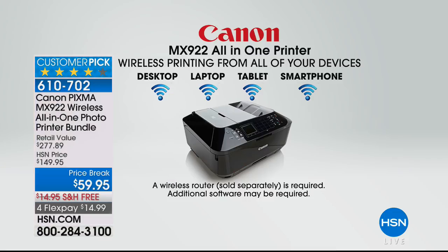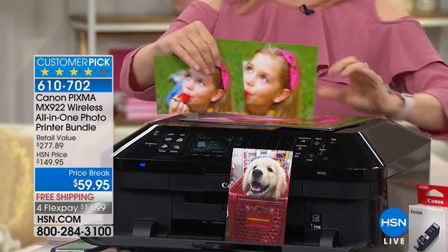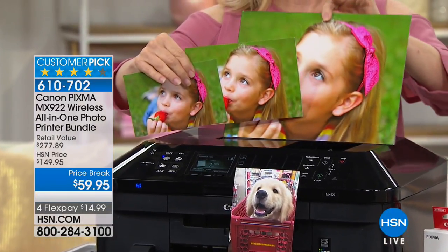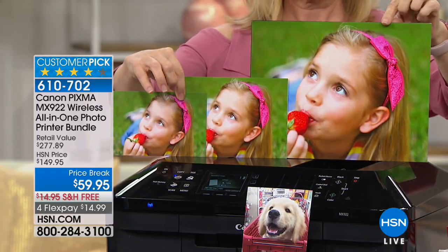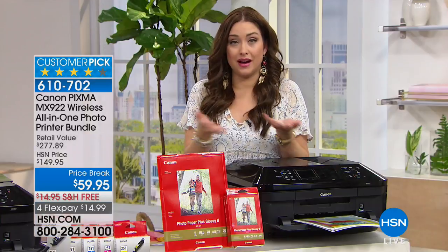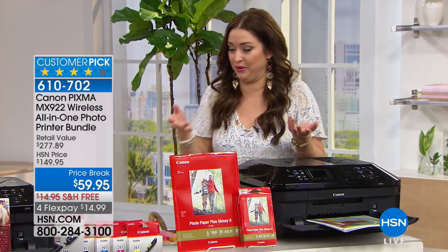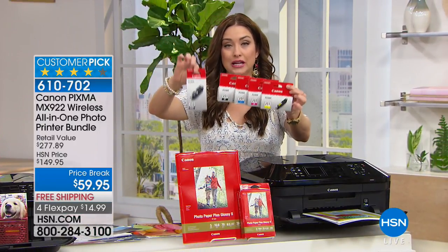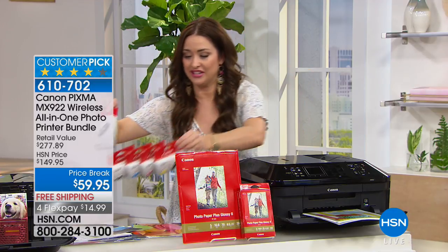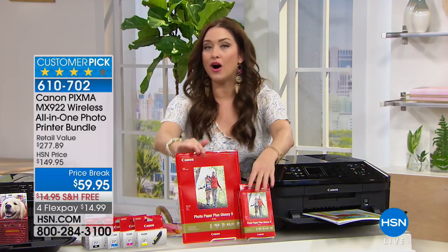Many printers only do four by six, but this also does five by seven — and as you blow up the size, the resolution stays just as sharp. The green stays just as bright. Think about what you'll save by not sending photos to the photo lab or fighting with the drugstore kiosk. These are the full-size ink cartridges — $69.95 on HSN.com. For ten dollars less, you get Canon's number one selling printer, all the paper, and software included.